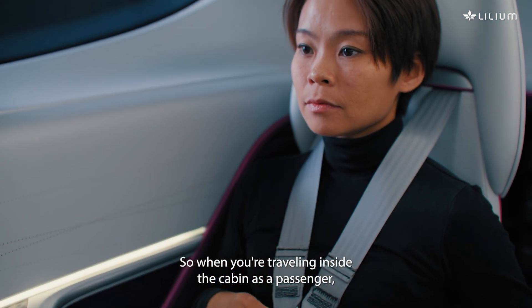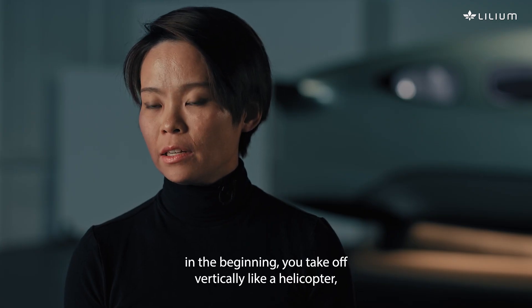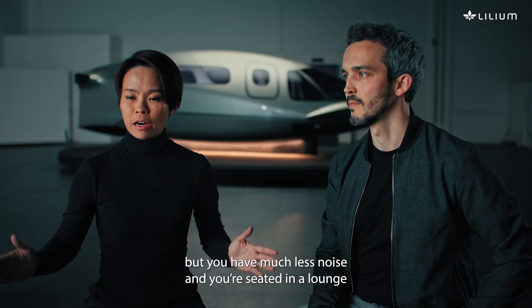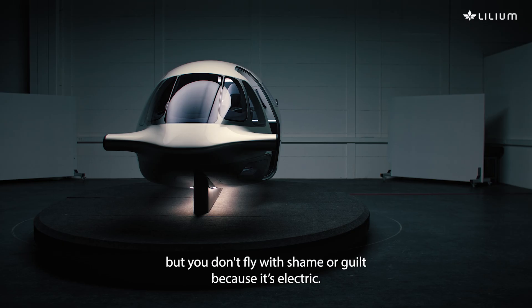When you're traveling inside the cabin as a passenger, in the beginning you take off vertically like a helicopter, but you have much less noise. And you're seated in a lounge that's more like a private jet, but you don't fly with shame or guilt because it's electric.